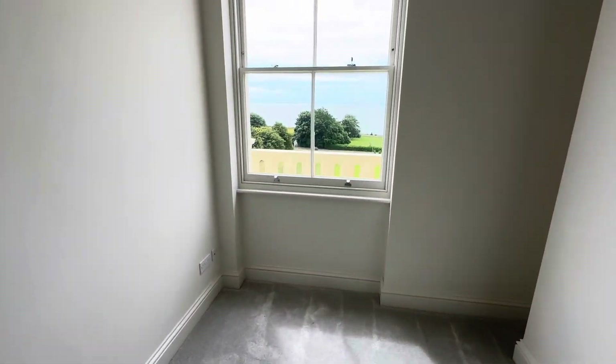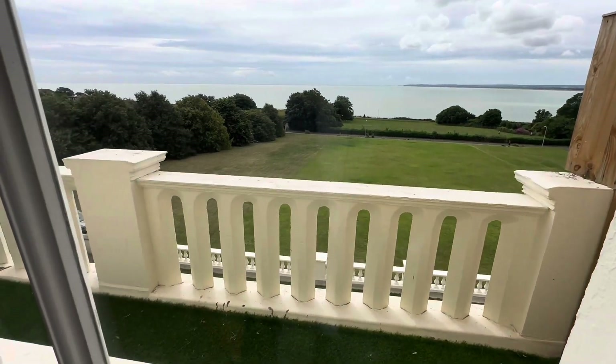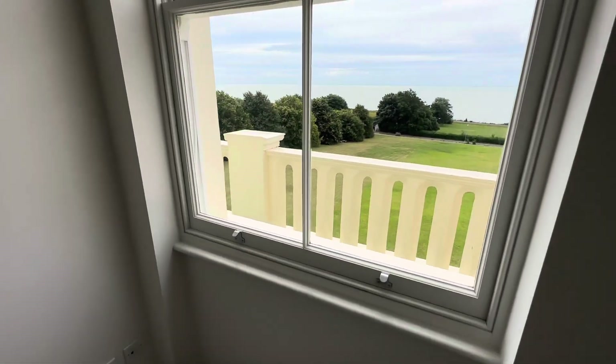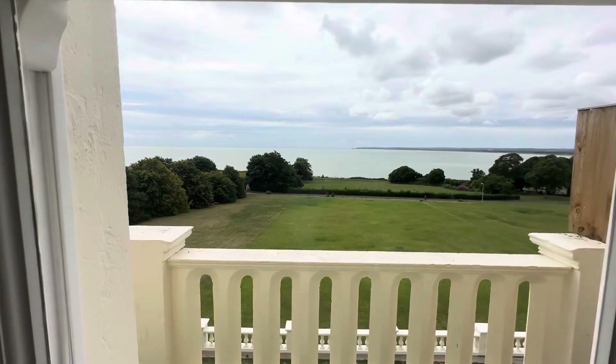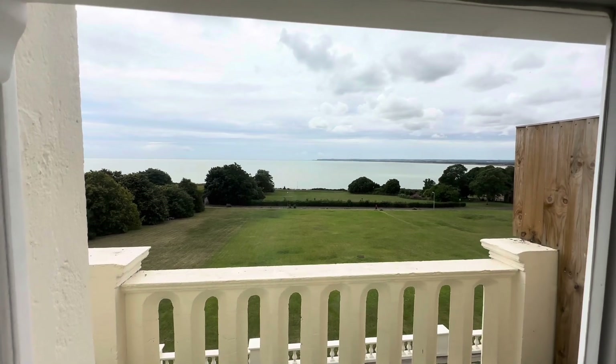So this is bedroom number one. You do have a balcony which stretches all the way along the front of number seven. There's a lovely sea view there with a lovely lawn to the rear, which is what we're looking at now.